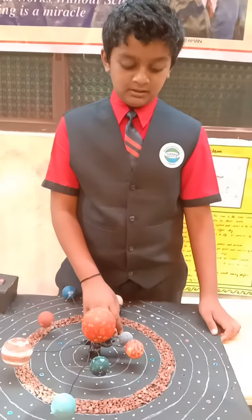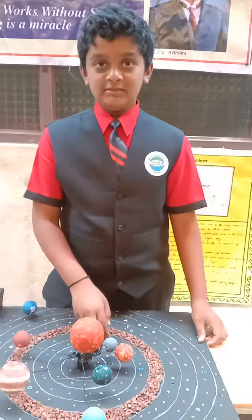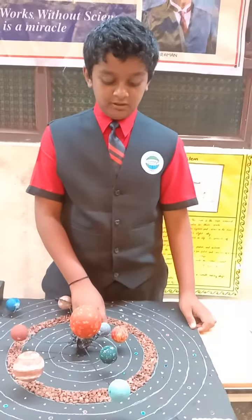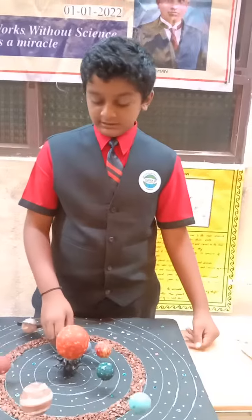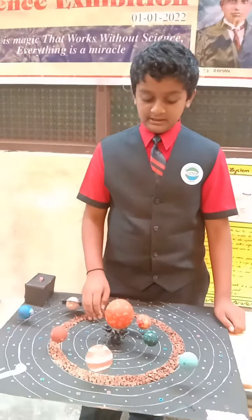The second planet is Venus. Venus is the very brightest planet in our solar system and it is known as the morning and evening star. The third planet is Earth. Earth is our home and it has life.